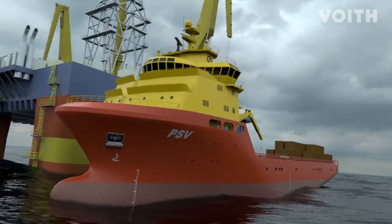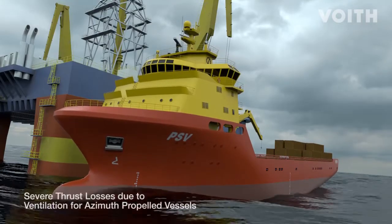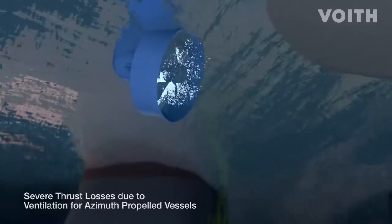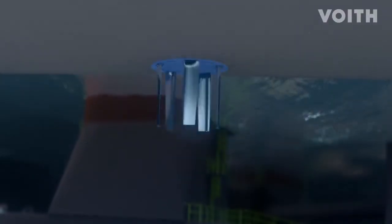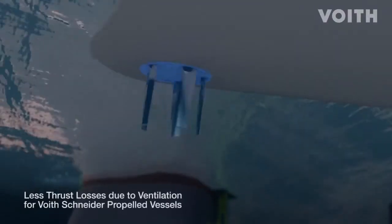Waves also result in the vessel pitching, which can lead to propeller ventilation. On azimuth thrusters, air is drawn in when the propeller exits the water. This results in a noticeable reduction in thrust, and thus in less favorable positioning characteristics.